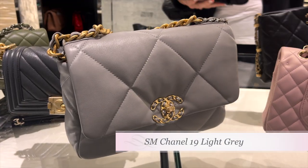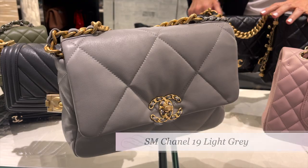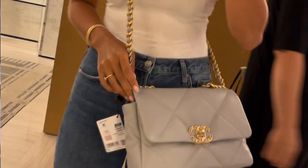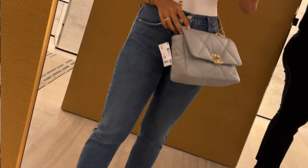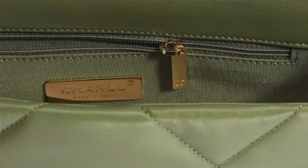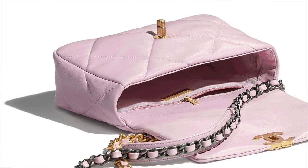The first handbag I tried on was a small Chanel 19 in the color light grey. It is made out of lambskin, and for reference, I am 5 feet tall and it sits slightly low on me. The color does remind me of the 21A grey, so if you're looking for a neutral grey in the 19, I think this is a great alternative. For this season, the Chanel 19 comes out in other colors such as green, light pink, and brown lambskin.